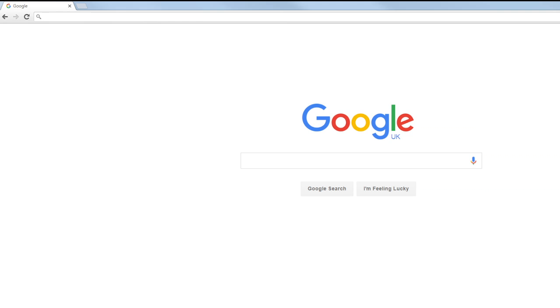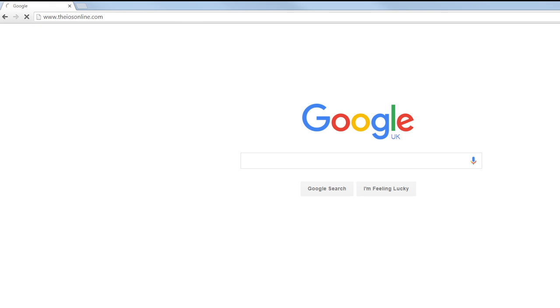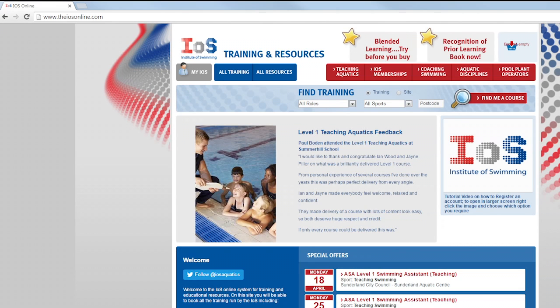If you're a swimming teacher and would like to learn more about teaching children with special educational needs and disabilities, the Institute of Swimming offer a number of continual professional development opportunities. To find courses in your area, visit www.theiosonline.com.